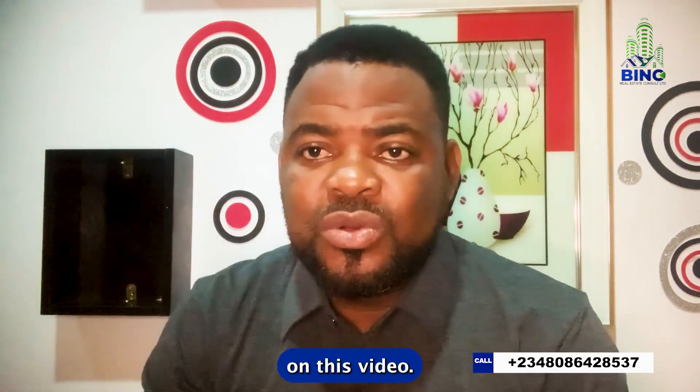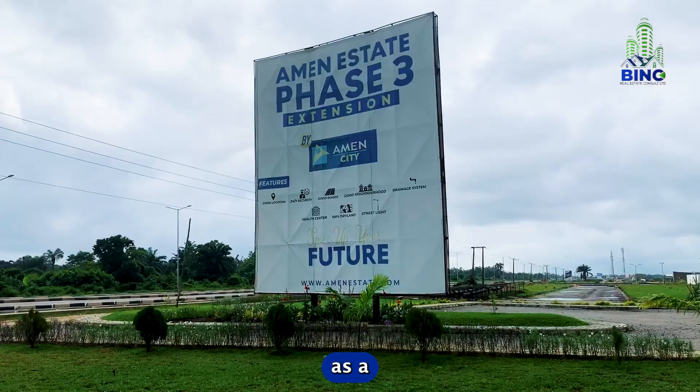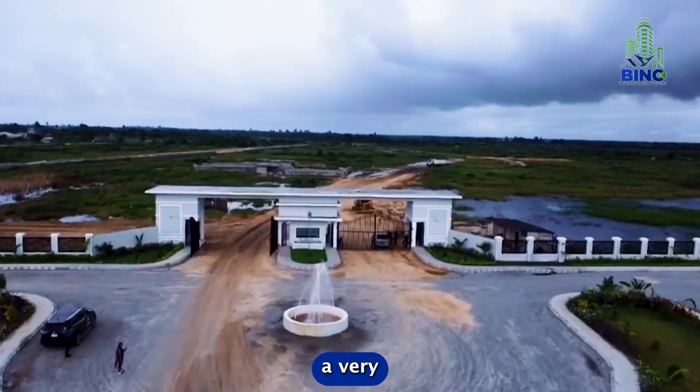If I were you, I would call the number being displayed on this video so that I can help you get started with your investment in Amen Estate Phase 3. Amen Estate Phase 3 has a very verifiable title, and you've got solid reasons to invest in this project.